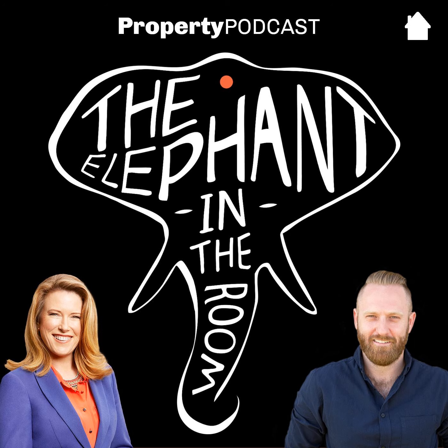Welcome to The Elephant in the Room, the podcast where we love to talk about the big things in property that never usually get talked about. I'm Veronica Morgan, real estate agent, buyers agent, co-host of Foxtel's Location Location Location Australia, and author of Auction Ready. And I'm Chris Bates, mortgage broker. Nothing we say on here can be taken as personal advice — we always recommend you engage the services of a professional.